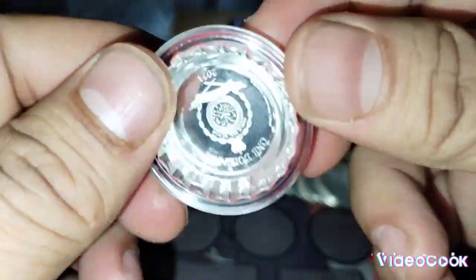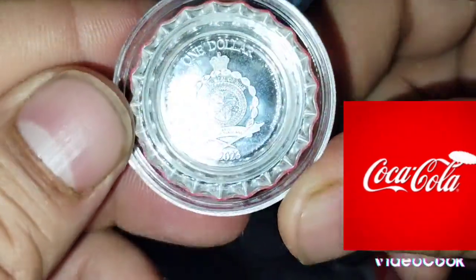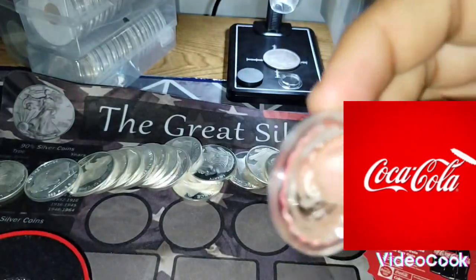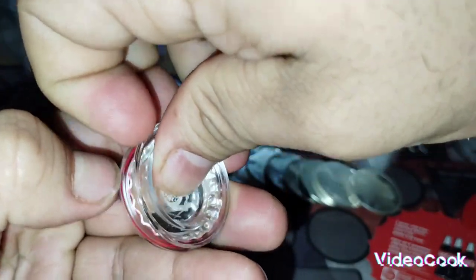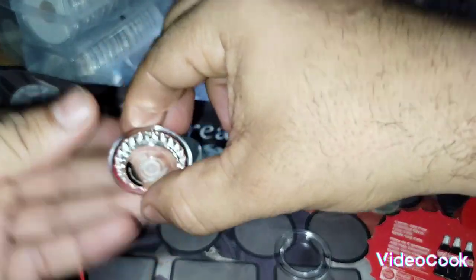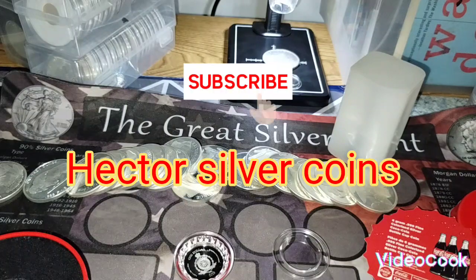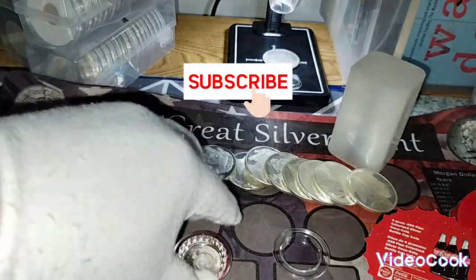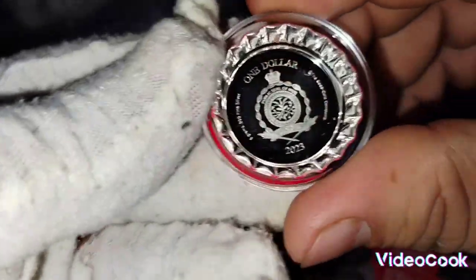If you flip this over you can see it, but it's hard to see through the capsule. Let me take the capsule off for a second. I'm going to put my glove on. Check this out — now you can see it better.